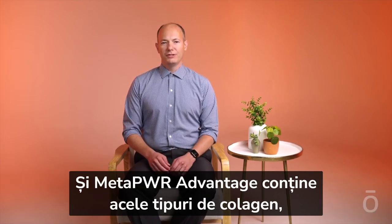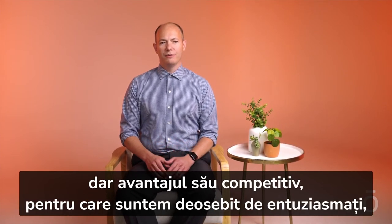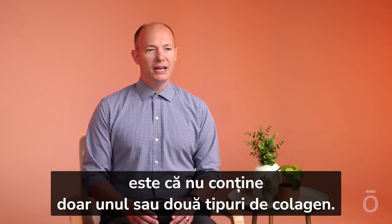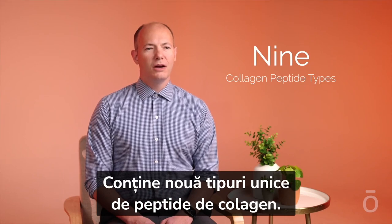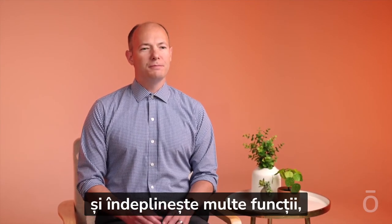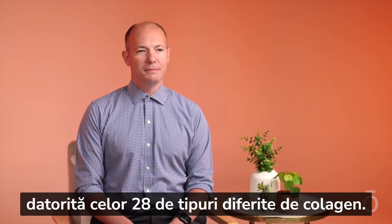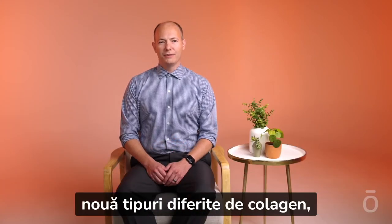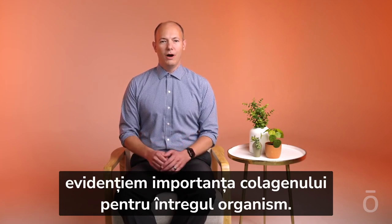MetaPower Advantage features those types of collagen too, but a competitive advantage we are very excited about is that it doesn't just have one or two types of collagen. Collagen is the most abundant protein in the body and performs many important roles across 28 different collagen types. With our delivery of nine different collagen types, we are emphasizing the whole-body role of collagen.